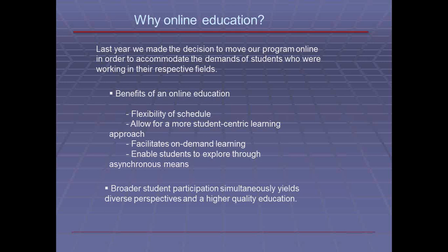It also facilitates on-demand learning. When you want to learn is when you will learn. If you are in a more comfortable setting, more stress-free, you will find that your learning experience is enhanced. It also enables students to explore through asynchronous means, which basically means you are able to work with other students and collaborate, not necessarily needing to meet face-to-face, but through a dialogue that occurs asynchronously through discussion boards, as well as get information from places such as YouTube and other resources. Broader student participation will yield diverse perspectives and higher quality of education, bringing in more students with more diverse backgrounds.